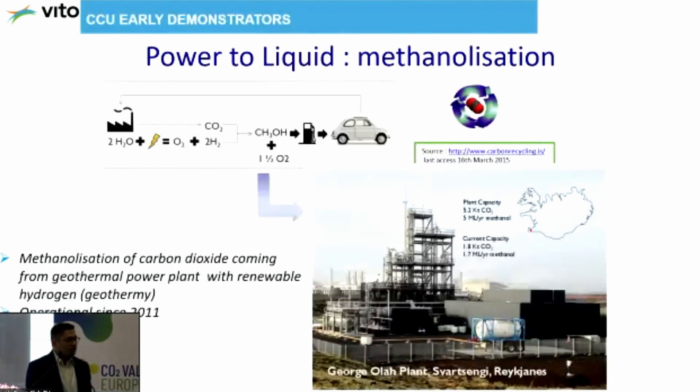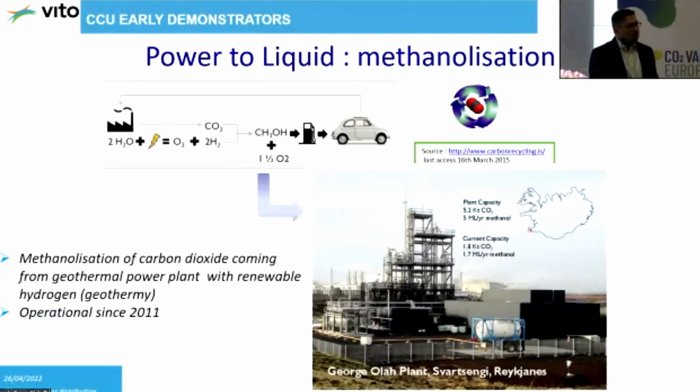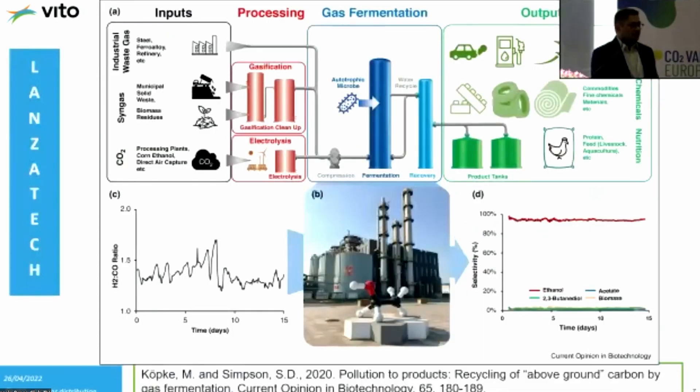The first real-world example is the Carbon Recycling International plant in Iceland, which produces methanol by combining CO2 and hydrogen over a catalyst. This is the famous George Ola plant, established in 2011. It is relatively small, converting almost 5,500 tons of CO2 per annum. But now they are building the world's largest CO2-to-chemical plant in China in Tongizine, which will convert 160,000 tons of CO2 each year — in just a matter of a decade, they moved from that small plant to that large capacity.